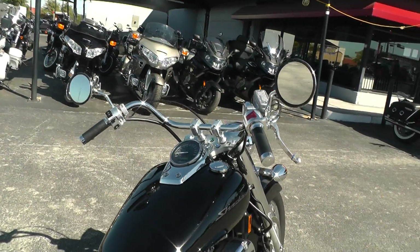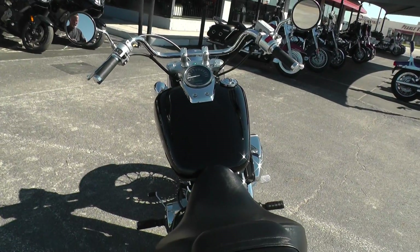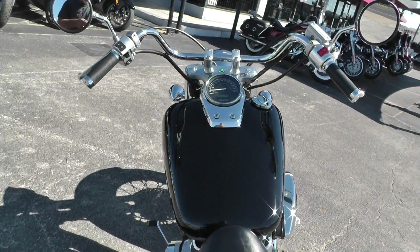Got a buckhorn-style handlebar on it. Really nice, comfortable, wide saddle there. Very comfortable bike to ride.